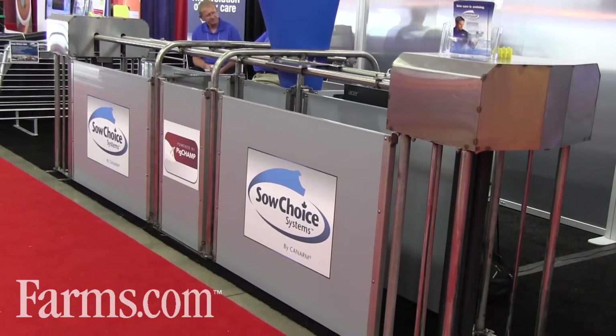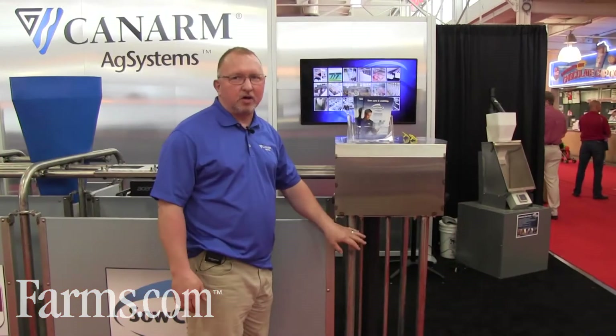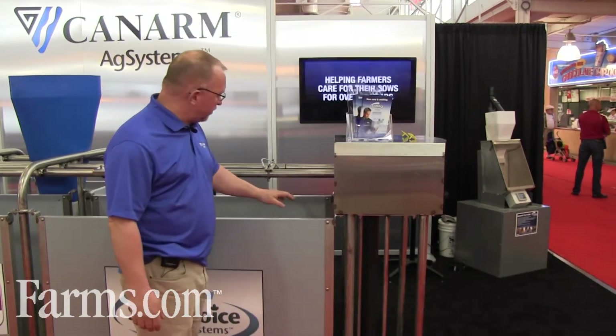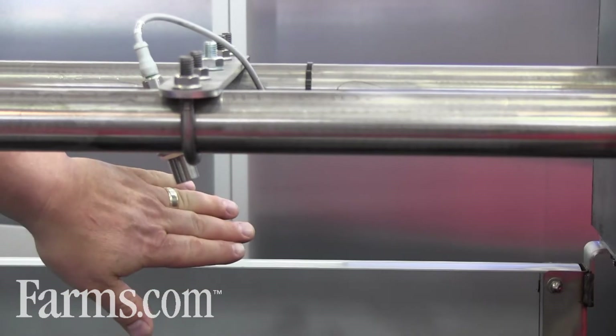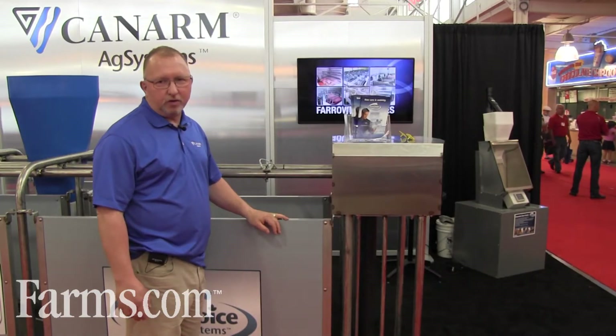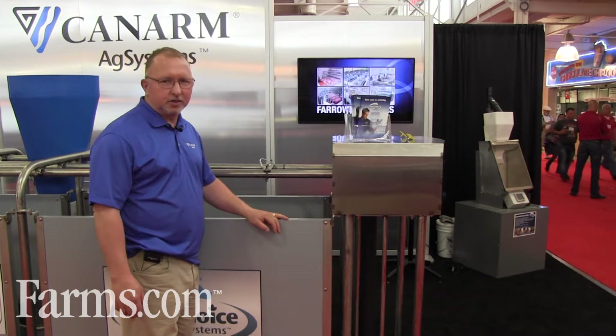This is the entrance gate system and this is where the sow would enter. The sow would enter the unit here, and she would trigger this electronic eye. The electronic eye starts the reading process and allows the sow to be identified for the feeding system.